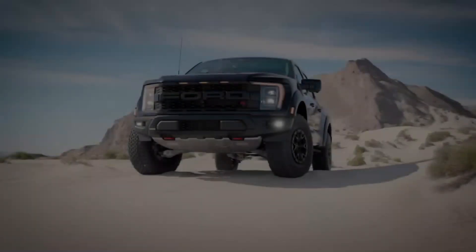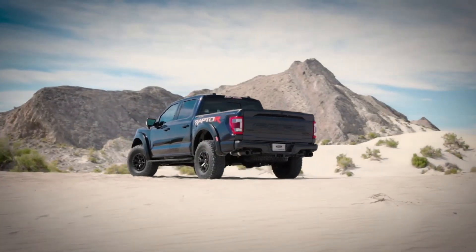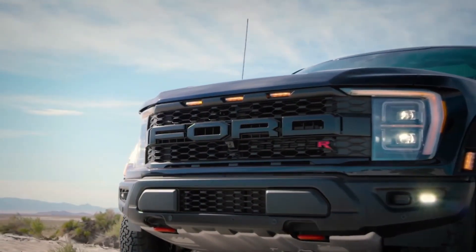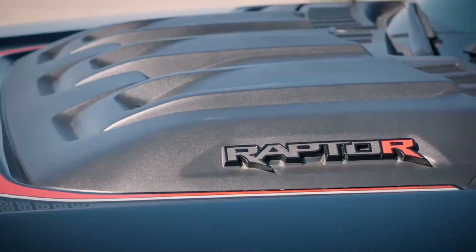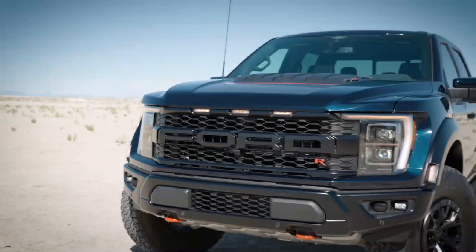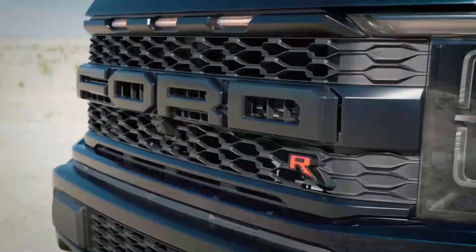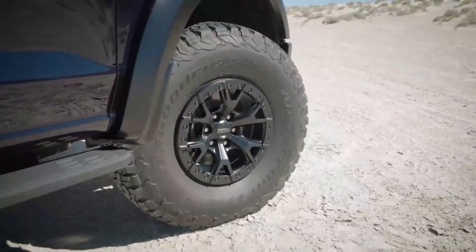Rugged exterior design. The Ford F-150 Raptor 2023 features a rugged and aggressive exterior design that perfectly complements its off-road capabilities. From the bold and imposing front grille to the muscular fender flares and purposeful styling cues, every element of the Raptor's design signifies its ability to conquer any terrain. The truck's high ground clearance, wide stance, and aggressive approach and departure angles are not only functional, but also give it an unmistakable presence on and off the road.